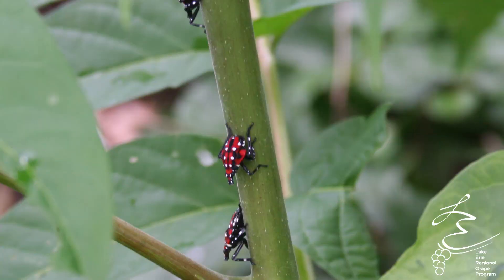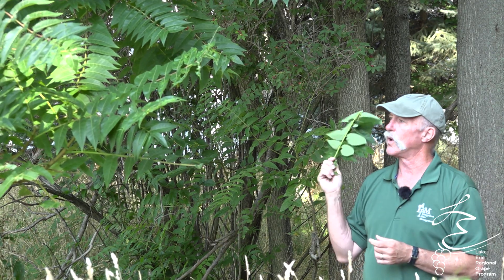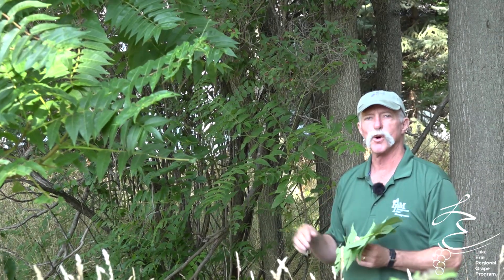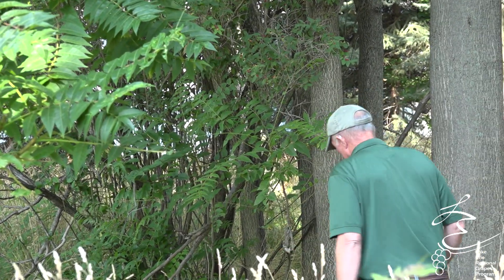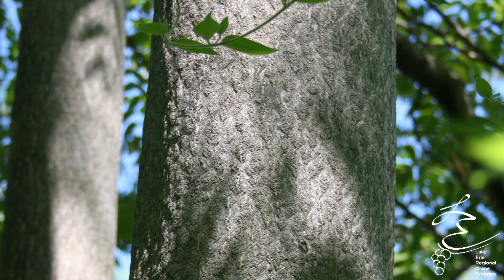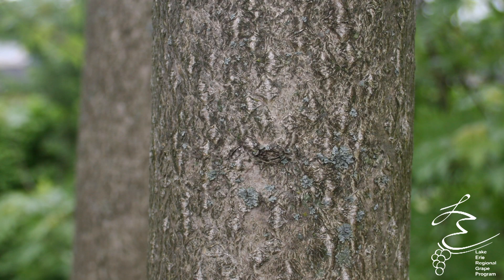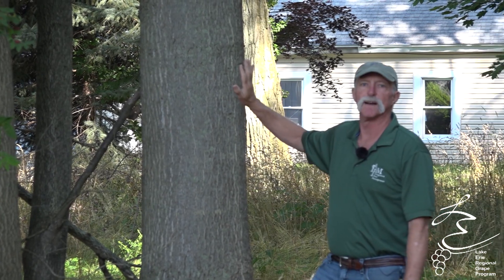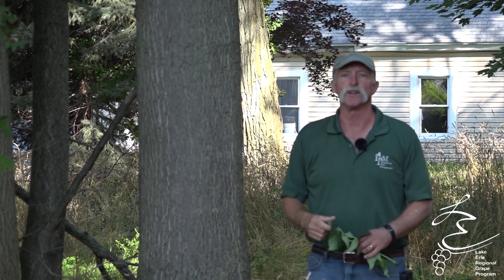It looks a lot like sumac, so you'll have to go in and check, but the fourth instar nymph and the adult gravitate toward the tree of heaven and do their feeding there. If you can find a tree of heaven in your area, it's a good place to check as you take your daily walk — they love to go up and down the tree trunks. Another identifying feature is that the trunks look a lot like a cantaloupe rind, which helps distinguish it from sumac. Another tree it can be misidentified for is black walnut. There are no nuts on the ailanthus, and the bark is a lot smoother than on a black walnut.